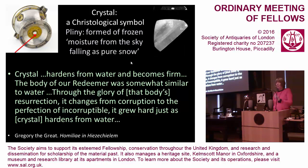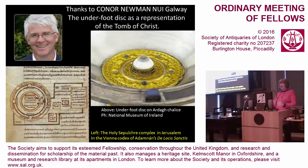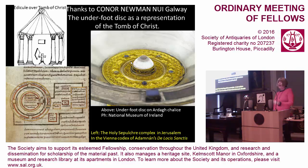Here is the actual crystal from the Ardagh Chalice — quite markedly domed — taken out of its setting when it was being examined at the British Museum. An unpublished suggestion by my friend Conor Newman, which he kindly allows me to refer to, is that he has pointed out the domed nature of this stud and compared it to the well-known dome over the tomb of Christ. He has also drawn attention to the number of rings or circles around this stud and compared it to the depiction of the Holy Sepulchre in the Vienna Codex of Adomnán's De Locis Sanctis. This is incapable of proof, of course, but it is a very interesting idea.